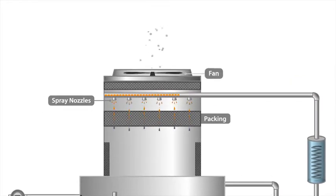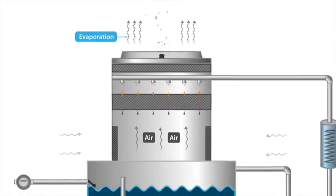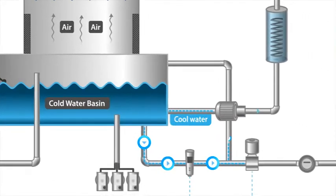The tower's extractor fan and side louvers allow the hot water vapour to leave the tower and expel into the atmosphere, while the cool water flows down and collects in a large basin, where it is then sent back through the air conditioning system to be used for cooling.